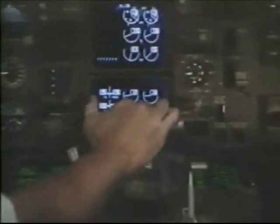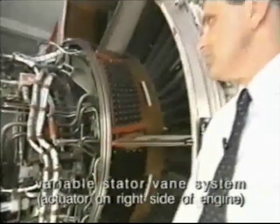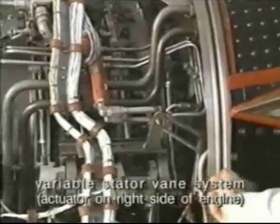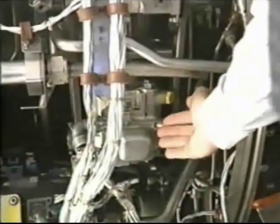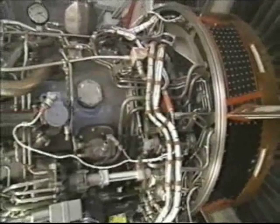Three systems on the engine have considerable effect on surge margins. The variable stator vane system controls the first four stages of the high-pressure compressor. The system adjusts the flow capacity of the high-pressure compressor and is controlled by the FADEC through the actuator, which drives linkages and eventually adjusts the vane angles to vary the flow through the compressor.